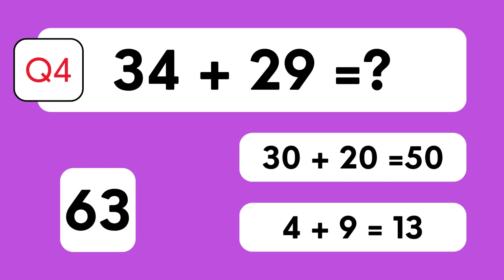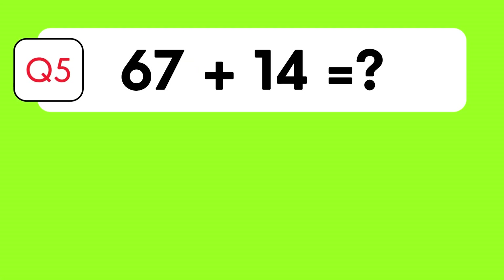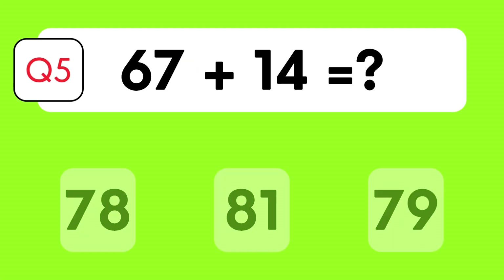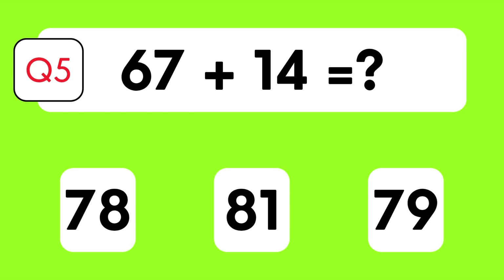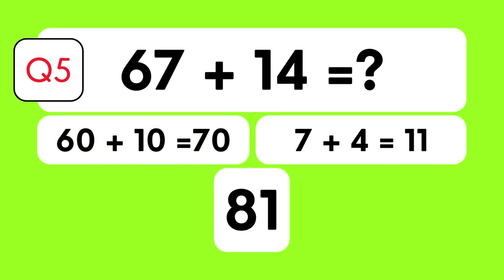What's 67 plus 14? Is it 78, 81, or 79? The answer is 81. Let's break it down: 60 plus 10 is 70.